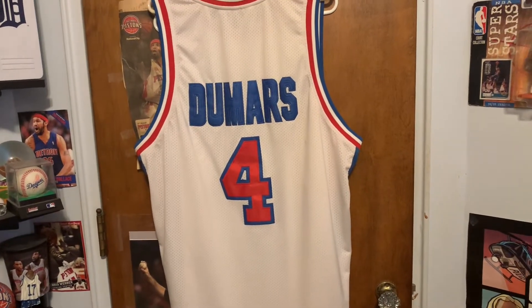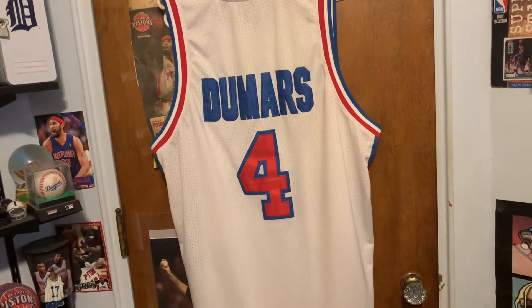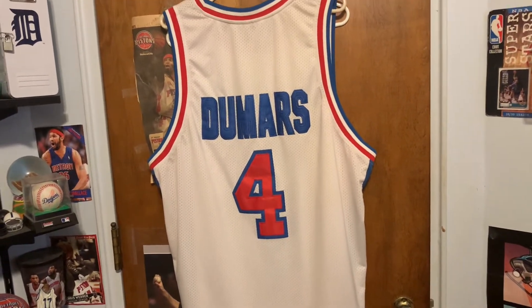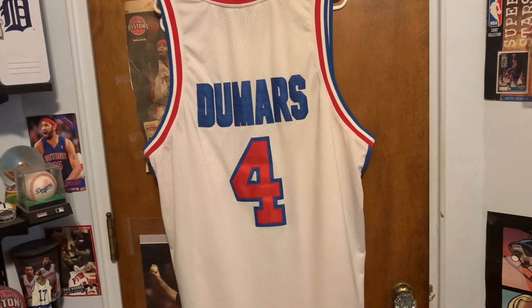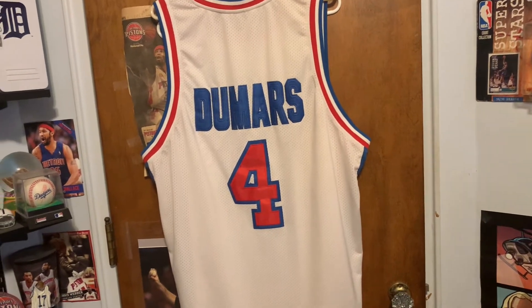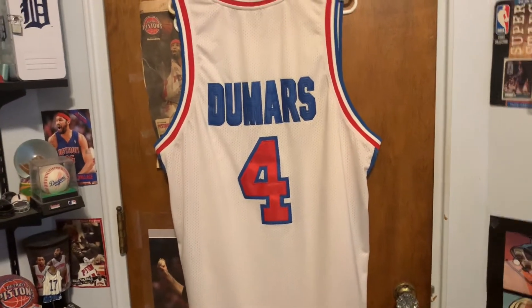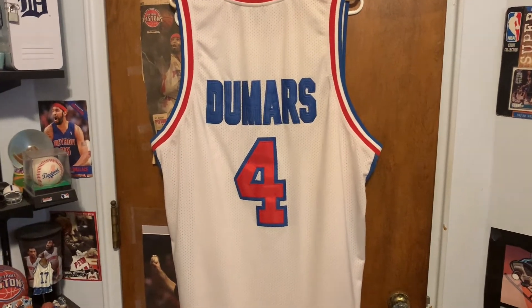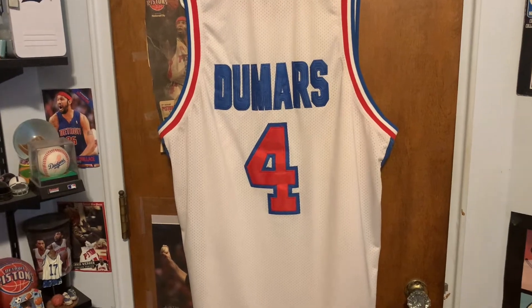Hello everybody and welcome back to the channel, Mike's Talks and Thoughts here, back again with another video. Today I'm going to be doing a room tour video. Originally I was going to do a poster collection video but I figured why not just show my entire room — I do film in my room — so let's get started.